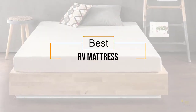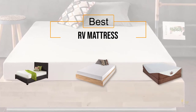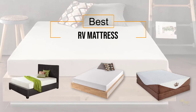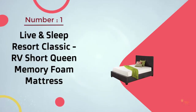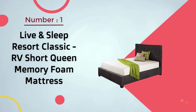If you are looking for the best RV mattress, here is a collection you have got to see. Number one, most popular: Live and Sleep Resort Classic RV Short Queen Memory Foam.